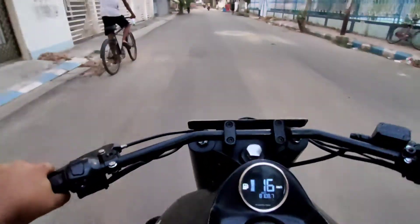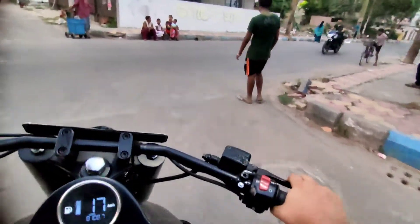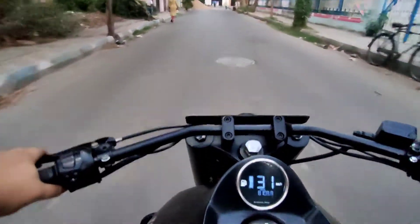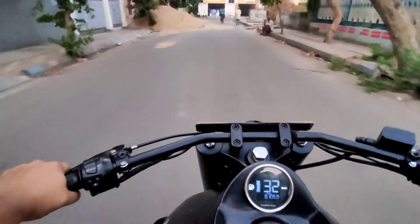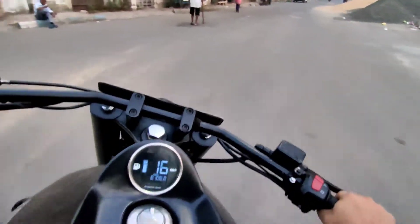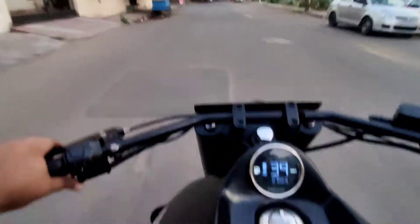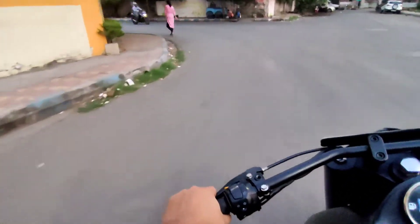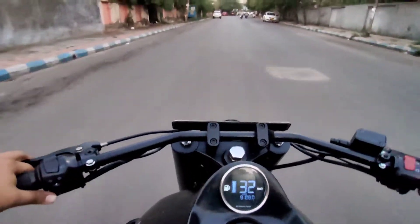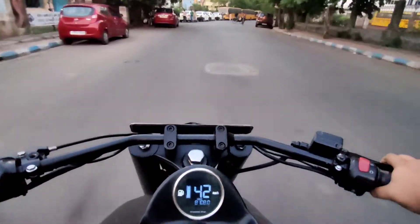Considering this is a custom motorcycle you wouldn't take it out every day, so compromising on suspension and comfort is okay. The attention you get on this motorcycle is very much justified by that compromise on comfort. The performance is straightforward Royal Enfield engine — it doesn't offer much, but it does produce quite a bit of vibration, especially when riding at higher revs. More or less, it's a very big motorcycle and very nice to have in your garage.